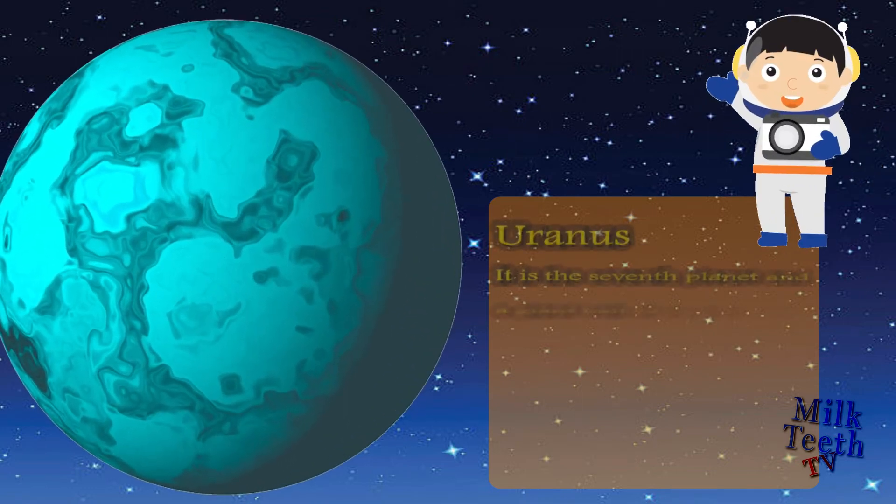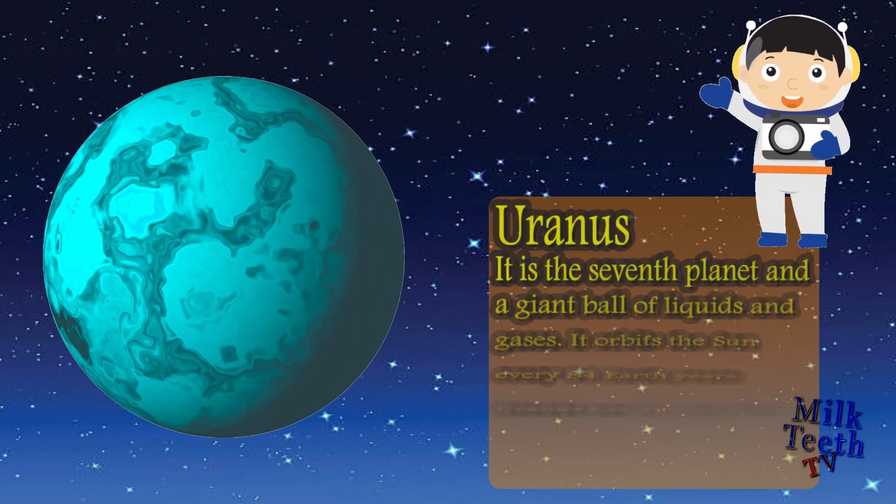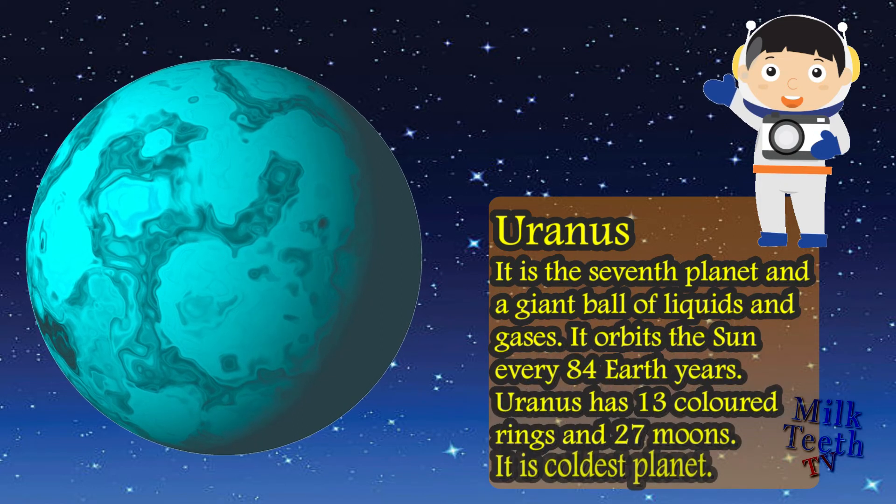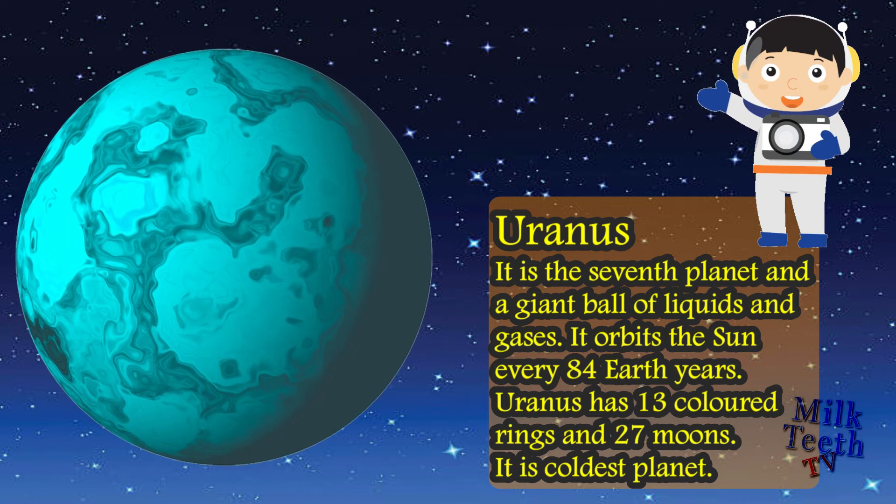Uranus is the seventh planet and a giant ball of liquids and gases. It orbits the sun every 84 Earth years. Uranus has 13 colored rings and 27 moons. It is the coldest planet of our solar system.